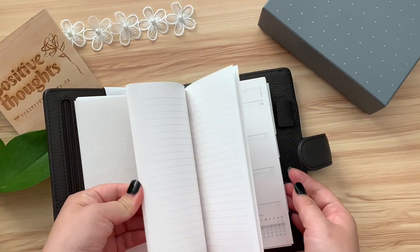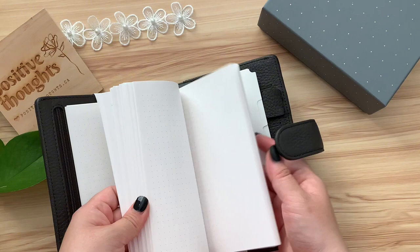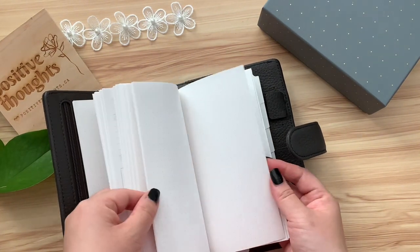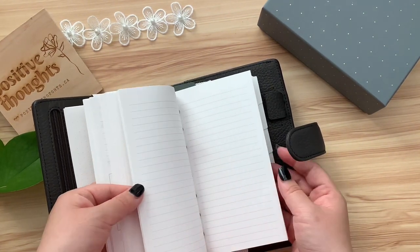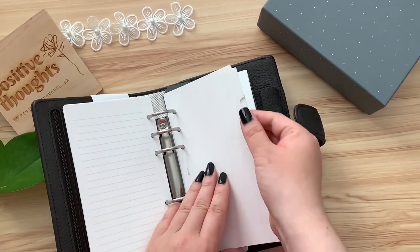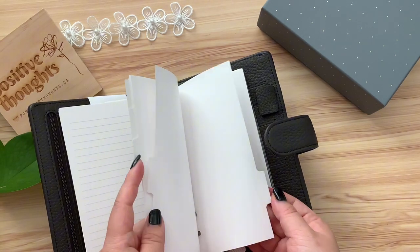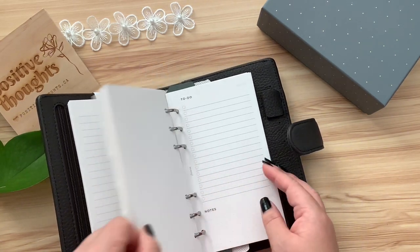This planner isn't just any planner — it's like having your own little piece of organized luxury. The leather cover is so classy and elegant, it just feels really smooth and soft in your hands. When I open it up, I can see that there is a lot of space you need for your schedule, your notes, and whatever else you want to keep track of.